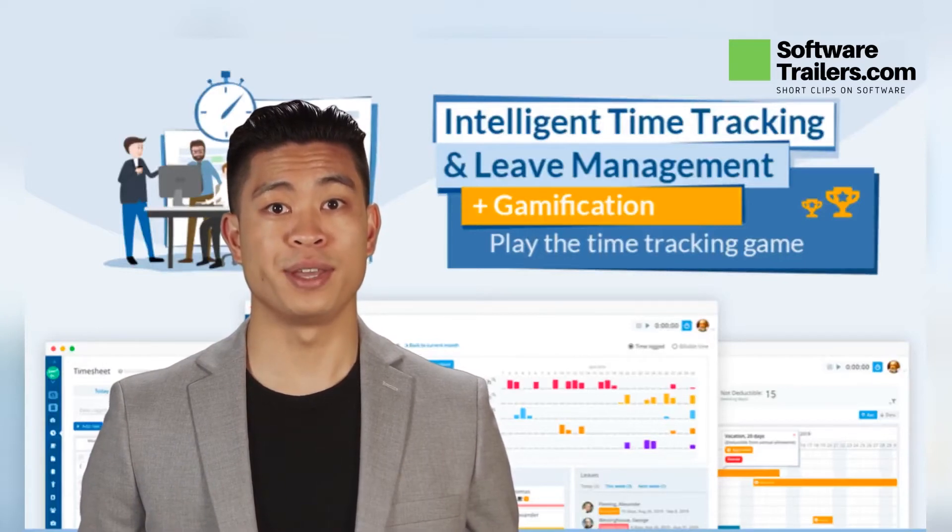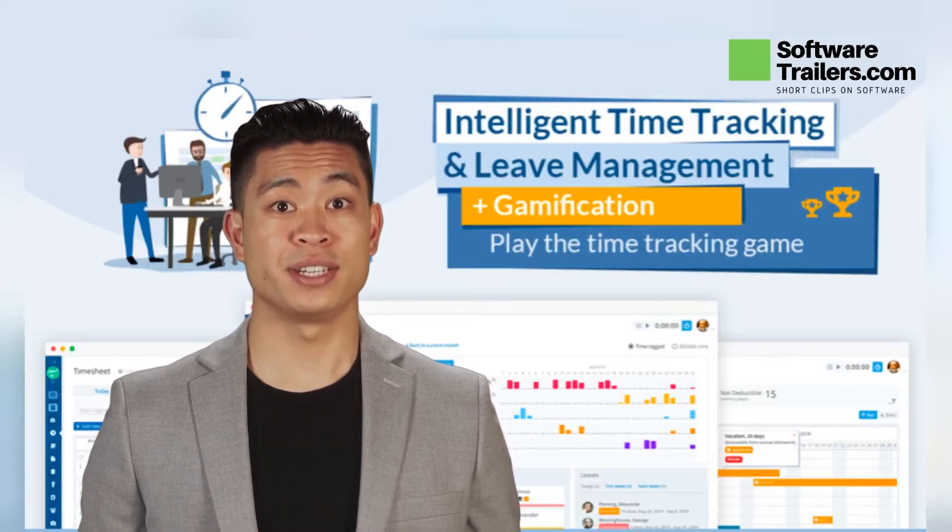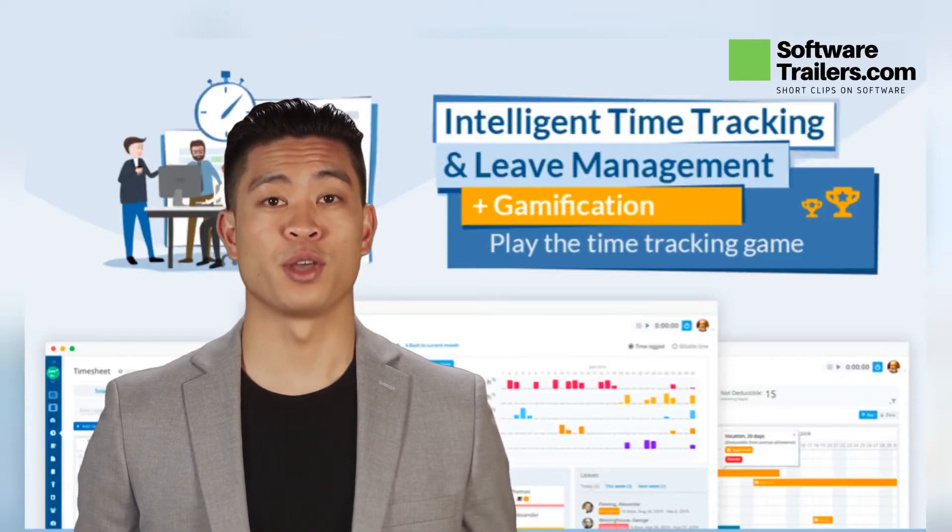Truckaby is a staff monitoring, time tracking, and leave management software that uses gamification to make mundane tasks more enjoyable.